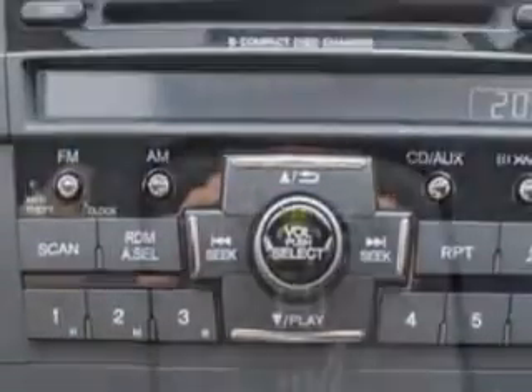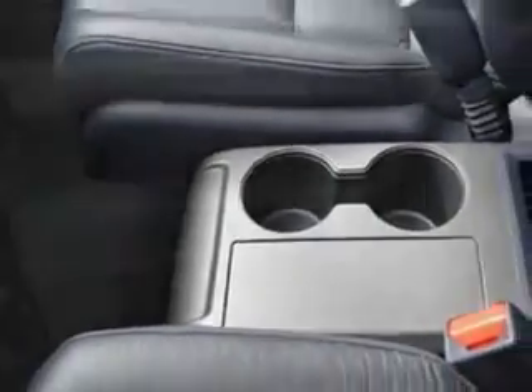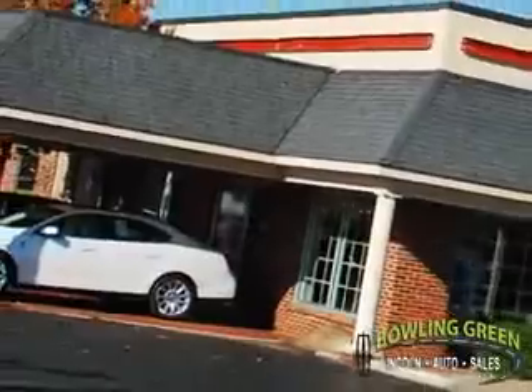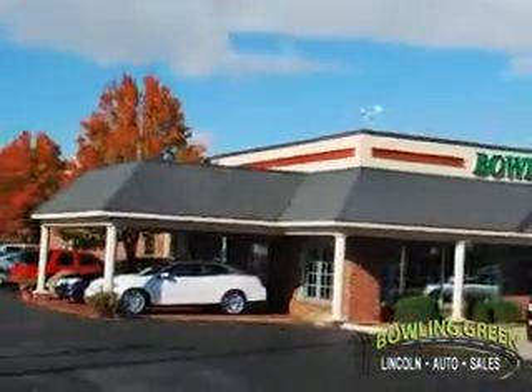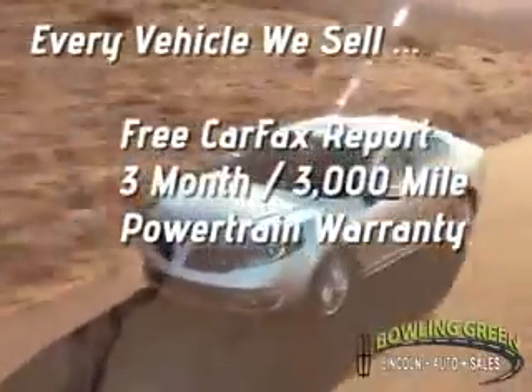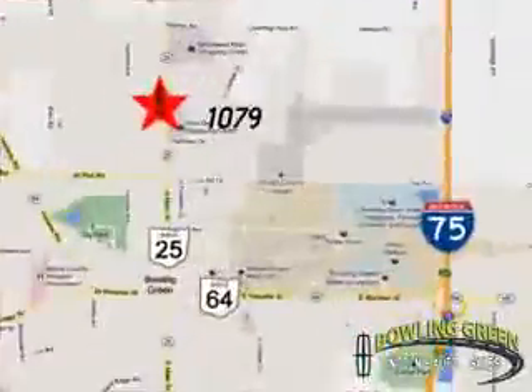Find peace of mind in this 2010 Honda CR-V. See us at Bowling Green Lincoln Auto Sales today. Bowling Green Lincoln Auto Sales is the area leader in internet sales. And remember, every vehicle we sell includes a free CarFax report and a three-month, 3,000-mile powertrain warranty. Come enjoy a hassle-free car buying experience today.